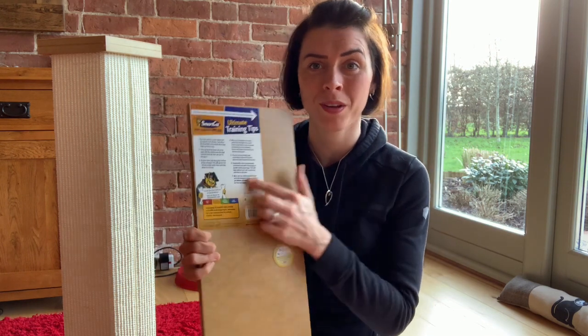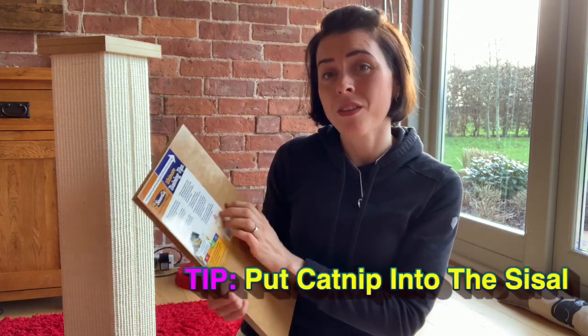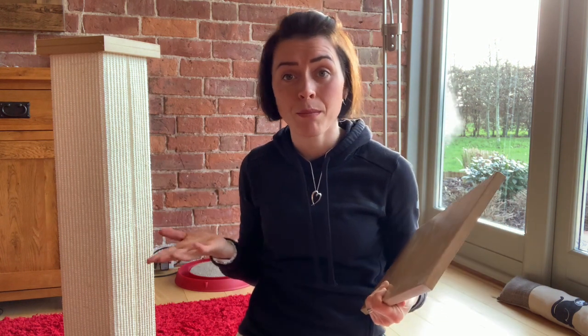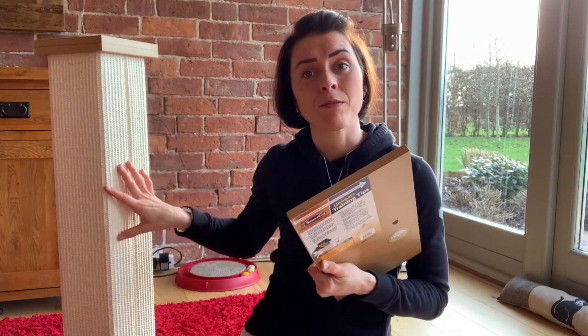Before I actually put it together, I spotted a really useful tip on the instructions worth sharing. If you haven't had a cat scratching post before, or you're trying to encourage your cat to use the post rather than scratch all over your leather sofas, put catnip into the actual sisal. This is a really good idea because many cats — mine included — like catnip, though he is a little bit posh about which catnip he likes. But many cats aren't like that, so putting a bit of catnip into the sisal is bound to get your cat's interest.